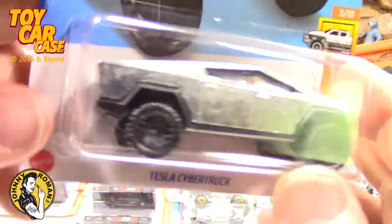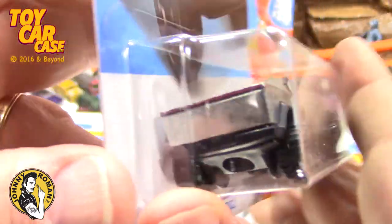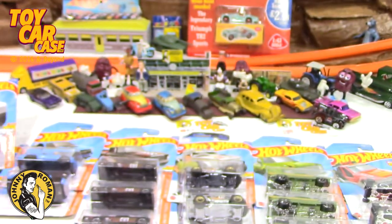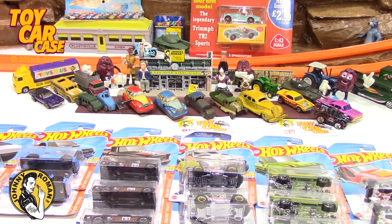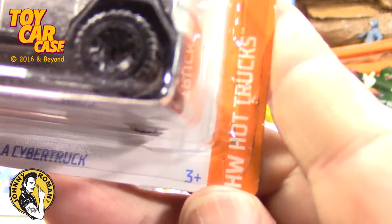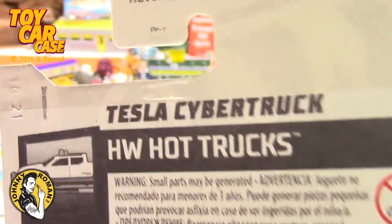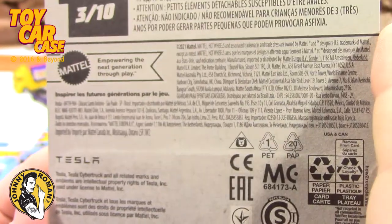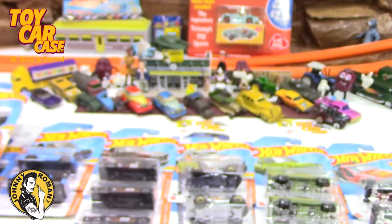But look how cool this is. I'm going to keep some and I'm going to send some to Soda Pop, because he's starting to collect — sucker, don't do it. But I was very, very excited to find this and then realize it's part of the Hot Truck Series. That was probably the car I was thinking would be the hardest to find.